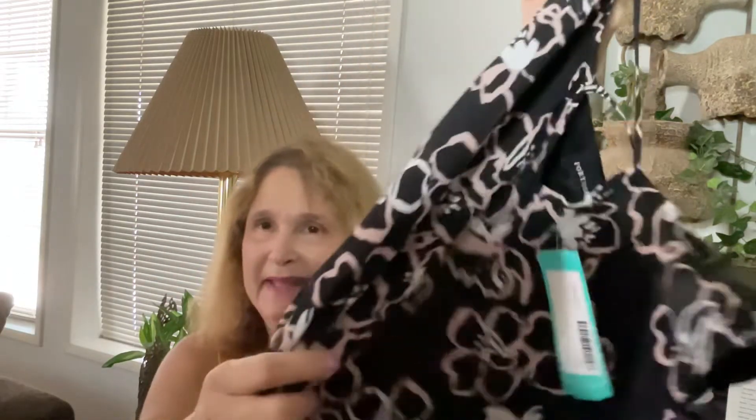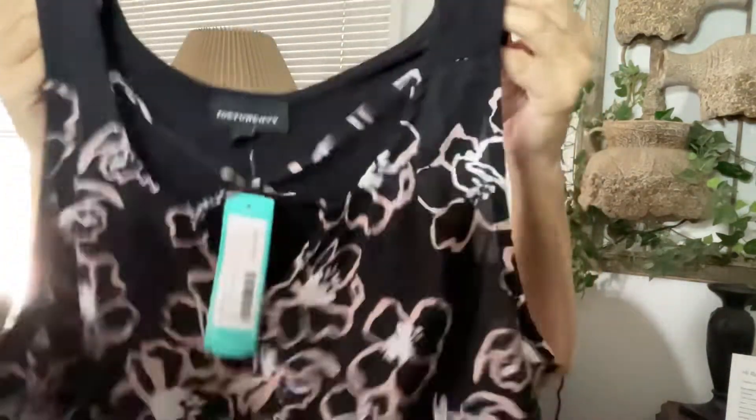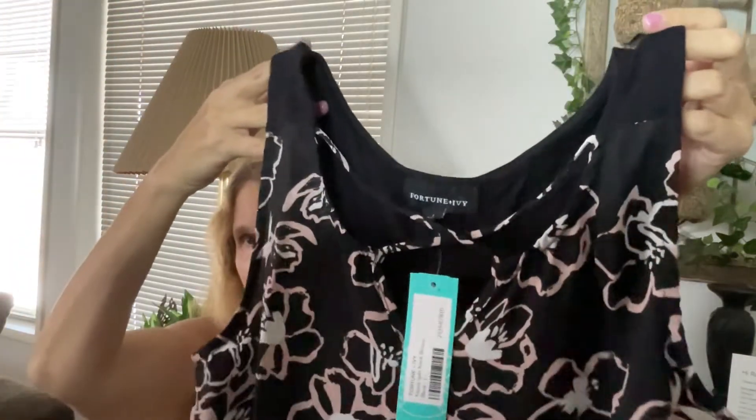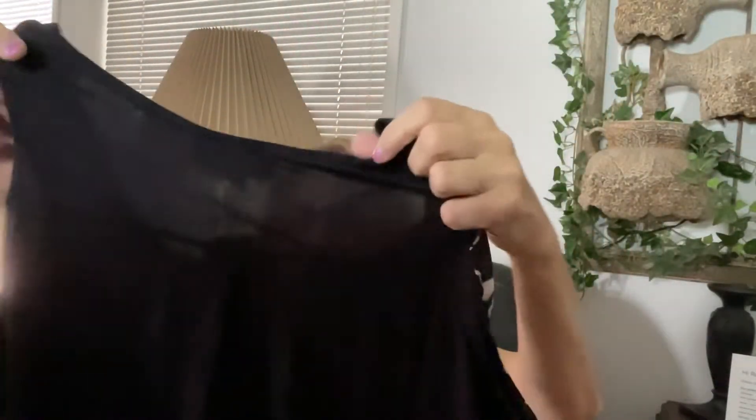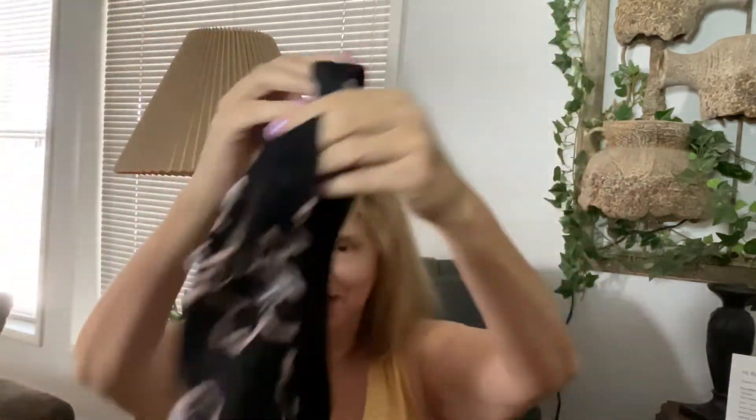This top I loved in the picture, but I wasn't sure how I'd love it on me for two reasons: it's got that polyester feel to it, which I'm not crazy about, and it usually hugs my stomach — so I didn't think it would fit me that great. It has that crisscross detail on the front, which is probably kind of going out of style by now, and it's just plain in the back. In the picture it looked awesome, so I don't know about this one — it'll depend on how it fits.